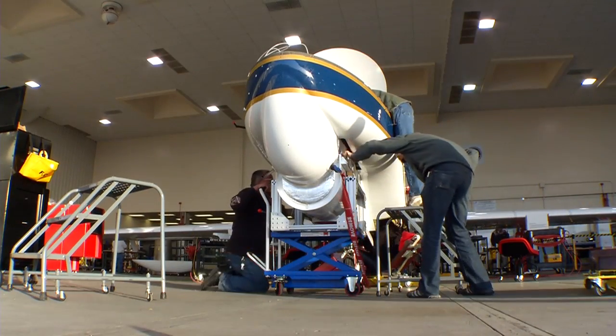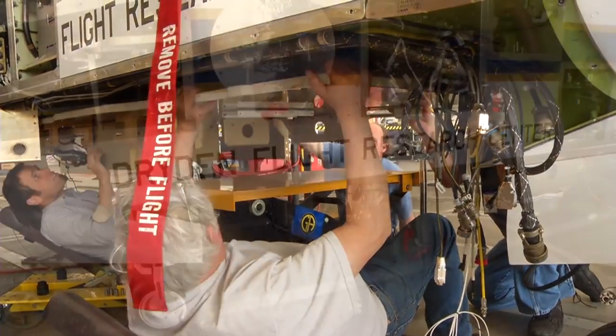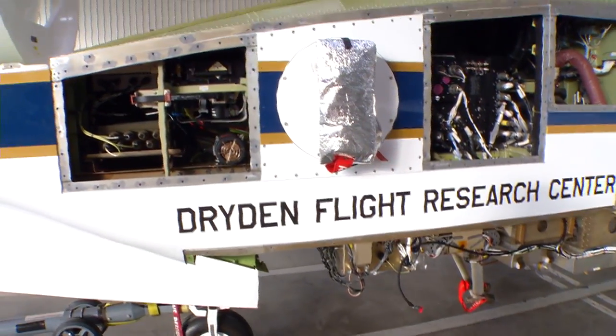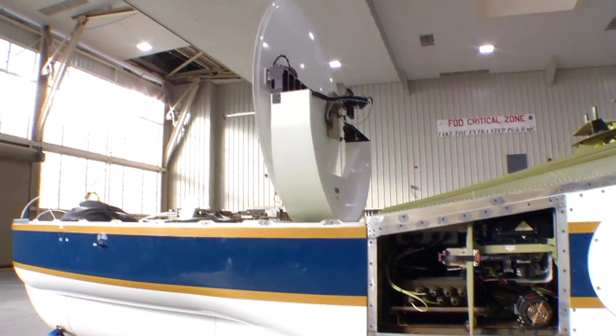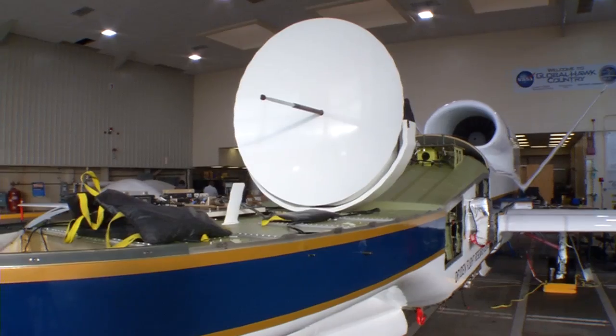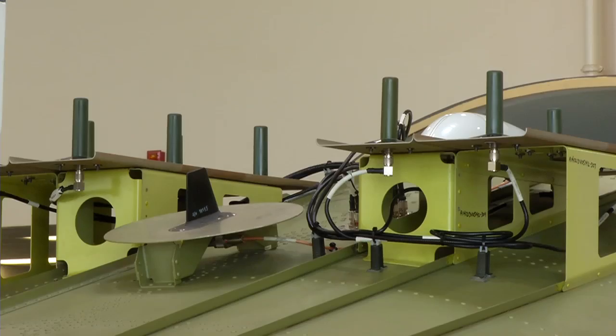One of the great things about this aircraft is it can be configured for a wide range of payloads. Payloads can be mounted underneath the nose, under the belly, in the rear tail area, in several bays on the side, and on top near the front under the radome. We've identified over 14 different compartments available for payloads. We've added six Iridium links for global payload communication, plus four for aircraft command and control — so there are ten Iridium systems on the airplane.